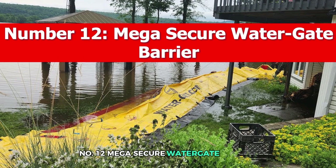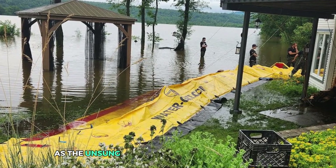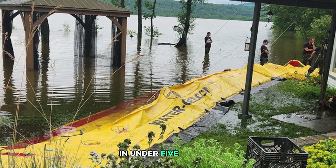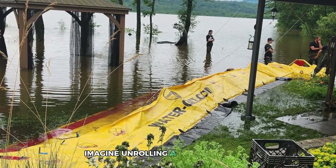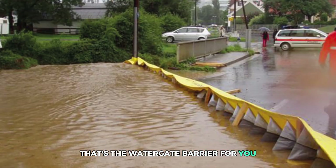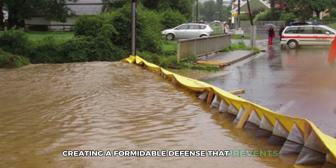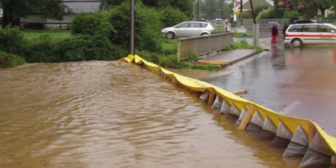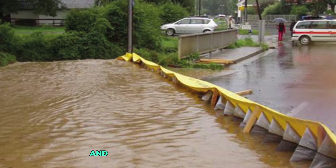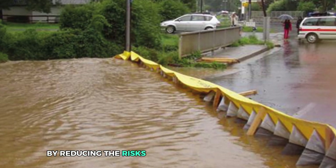Number 12: Mega Secure Watergate Barrier. When Mother Nature throws a watery tantrum, the Mega Secure Watergate Barrier steps in as the unsung hero. Designed to combat flooding, these portable and lightweight barriers can be deployed by just two people in under five minutes. It harnesses the weight of the incoming water to stabilize and seal itself, creating a formidable defense that prevents floodwaters from invading homes and properties. This barrier not only protects property but also saves lives by reducing the risks associated with rising waters.